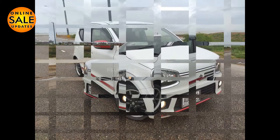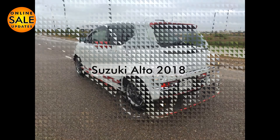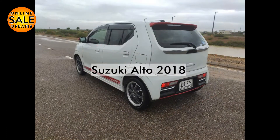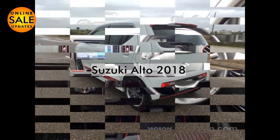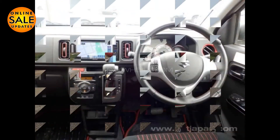Today we are going to discuss the car for you. It is a Suzuki Alto 2018 model. It is a fresh import. The mileage is low — it is 18,000 km. It is a petrol and automatic car.